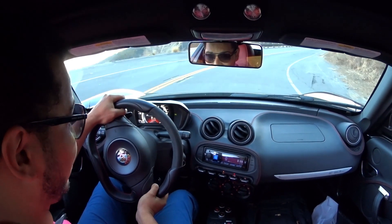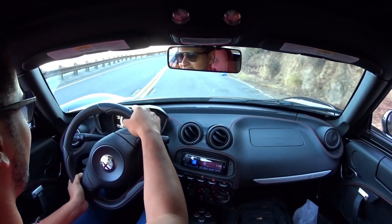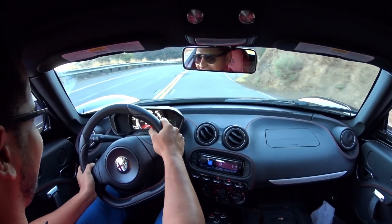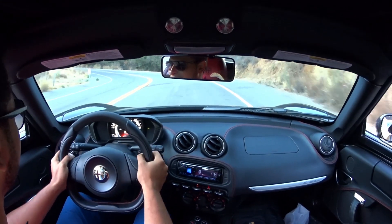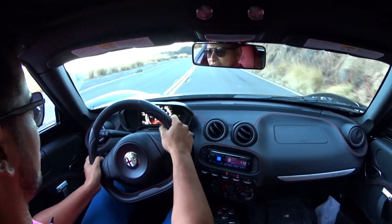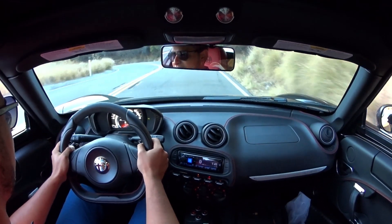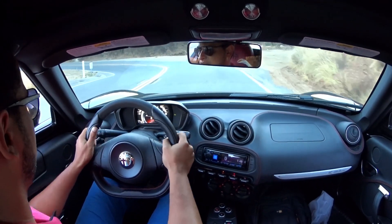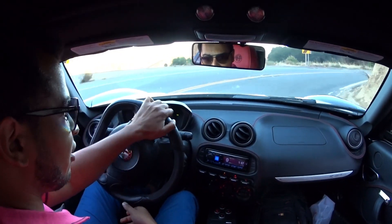One thing you'll notice is that this car is very loud, but the turbo noise is awesome. Right after we get out of this turn I'll give you a little bit of that. This is why you want to come to LA — you have these great mountain roads. The steering is so direct because there's no power assist.